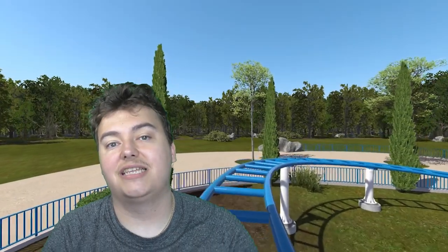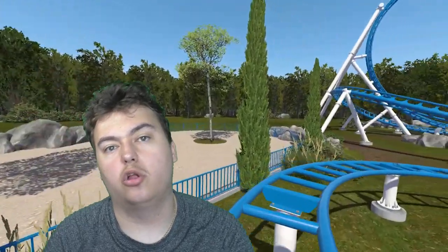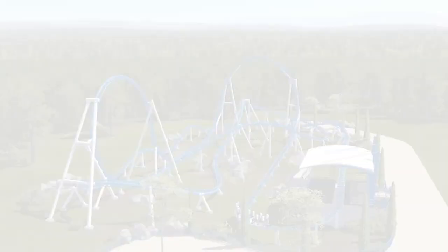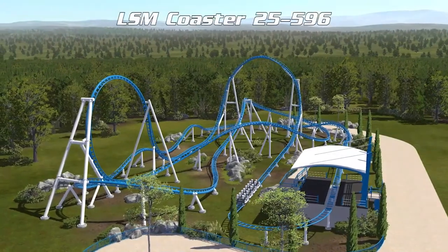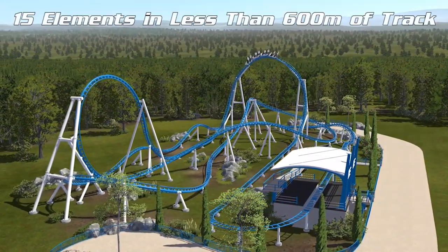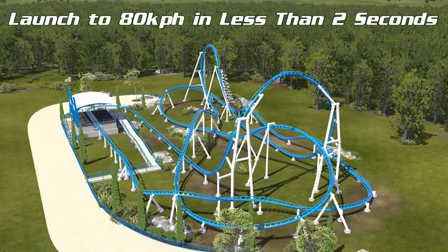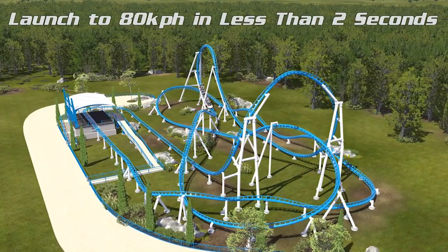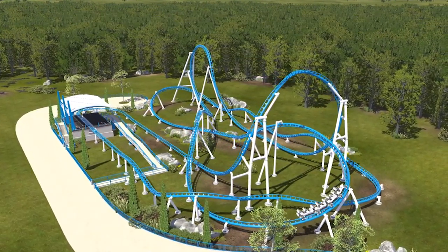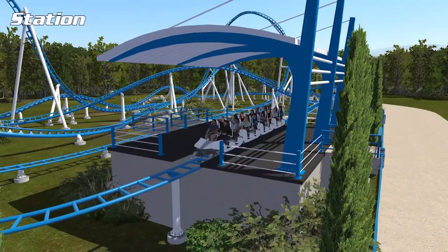For now guys, let's have a look at exactly what's going on with the first of our three Intamin launch coaster concepts — the single launch. So here we are then: the Intamin single launch roller coaster. This concept is the LSM coaster 25-596 model. It has 15 elements in less than 600 metres of track, and it launches to 80 kilometres an hour in less than 2 seconds — not bad for a single launch coaster. It has 8 different airtime experiences and it's a beautiful layout with 2 inversions.